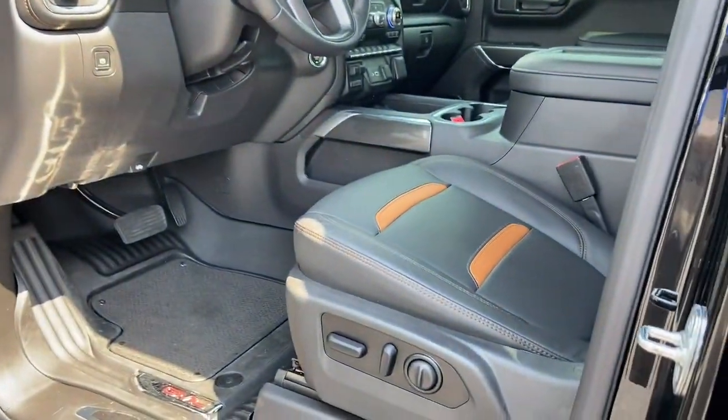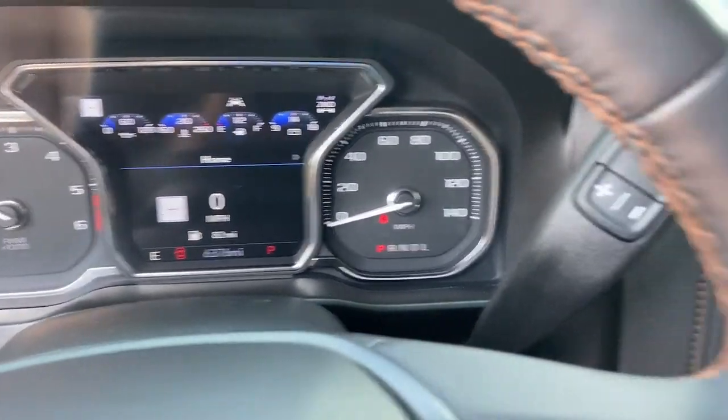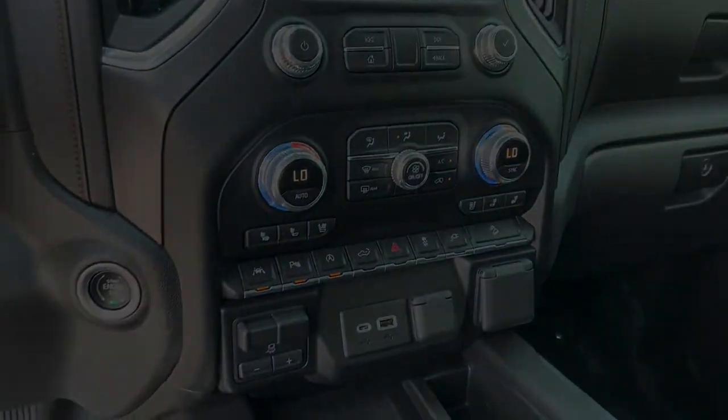Serious strength blends with serene comfort in this modern-spirited Sierra. See for yourself when you take it out for a test drive. Our professional staff looks forward to giving you...